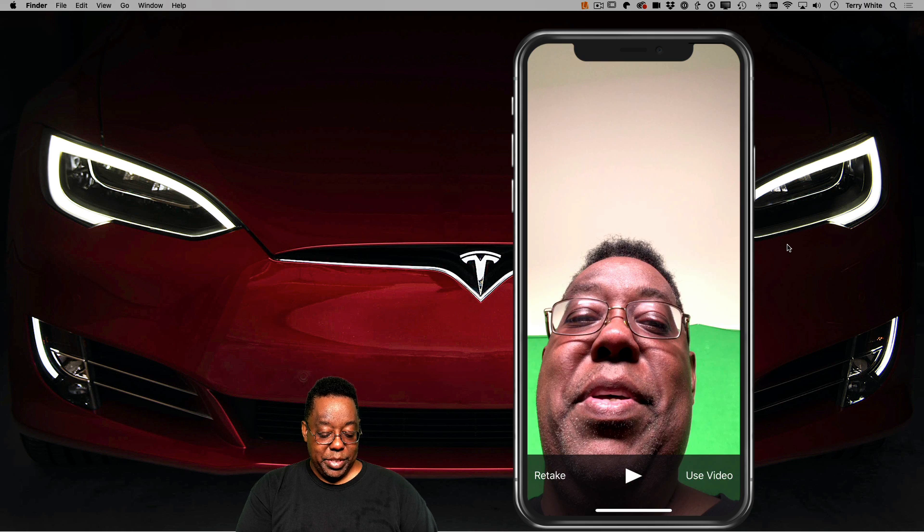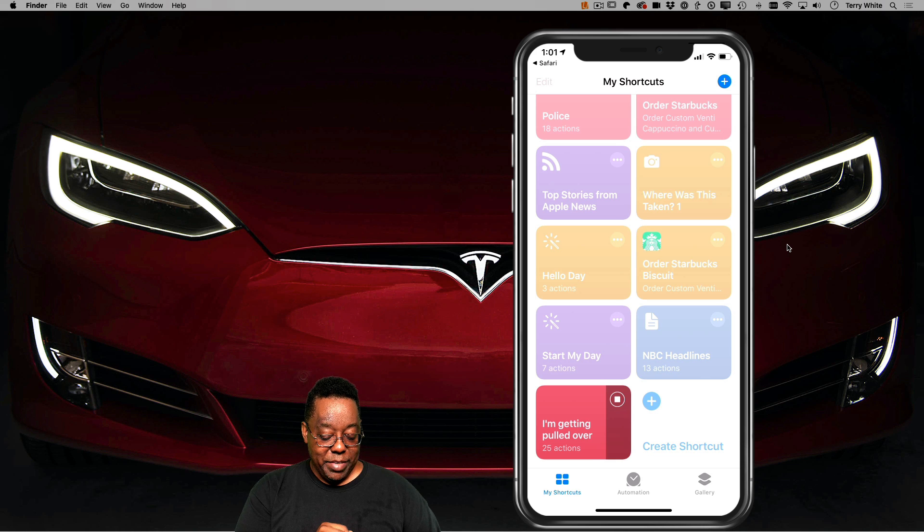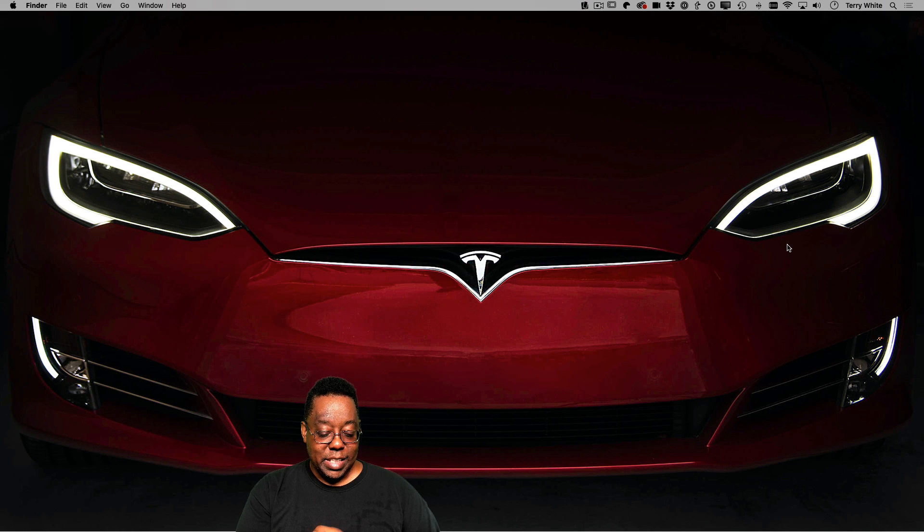I'm going to say yes, use that video. And it says it would like to have access to my photos to store the video. So again, this is all a one-time thing — once you give it all this access, you don't have to worry about giving it access again. So now it's asking where do I want to upload the video? I'll say upload it to my Dropbox. It's uploading to my Dropbox app, giving it permission to use Dropbox. And now it's done.